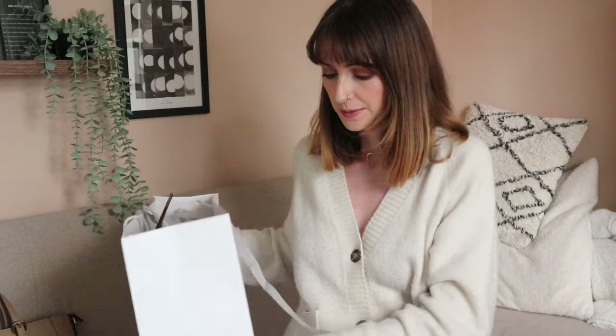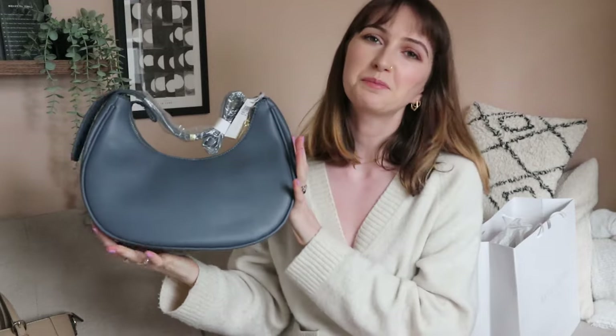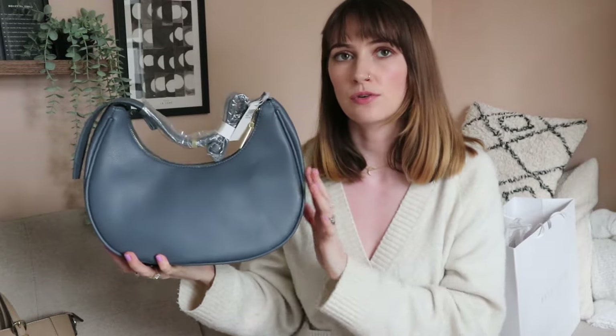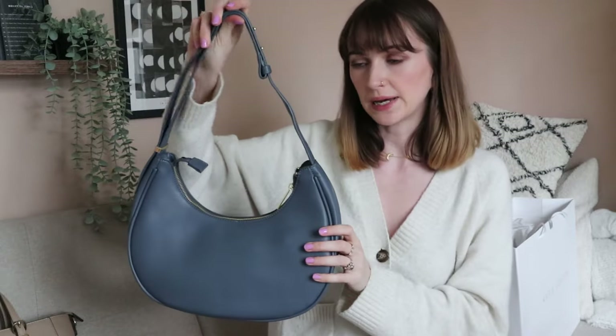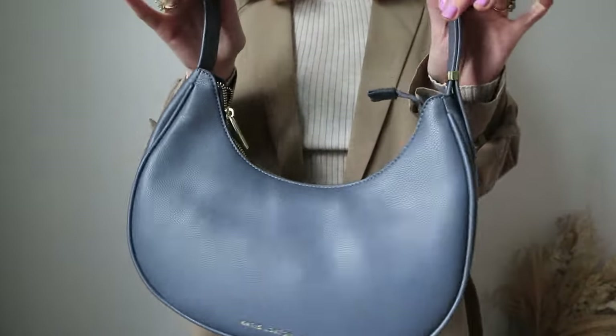My next shoulder bag is a brand new piece from Katie Loxton, so let's unbox it together because I haven't worn it at all yet. I went for something a bit different and got a color — this is the only colorful bag in my whole collection, colorful as in not black, tan, or brown. I thought it was a great neutral to add to my wardrobe. This is going to be one of my more statement bags. It has a slightly longer strap that's also adjustable.